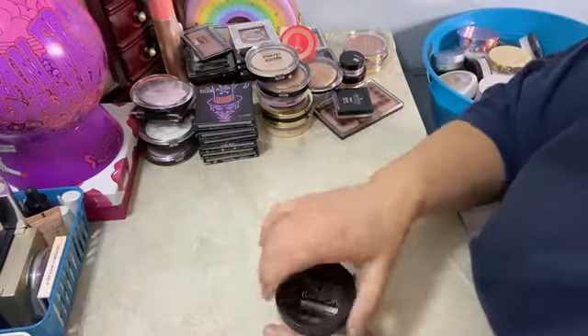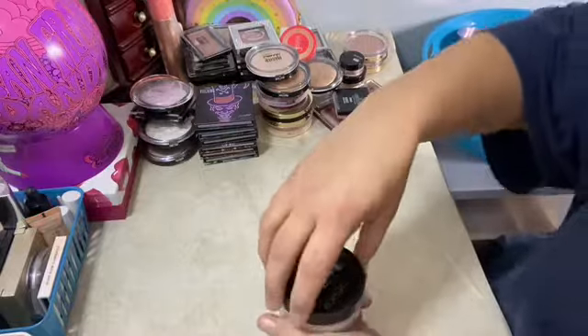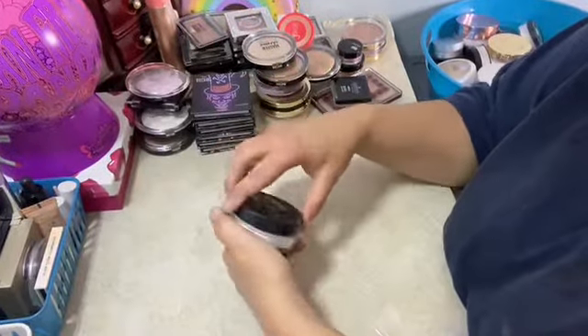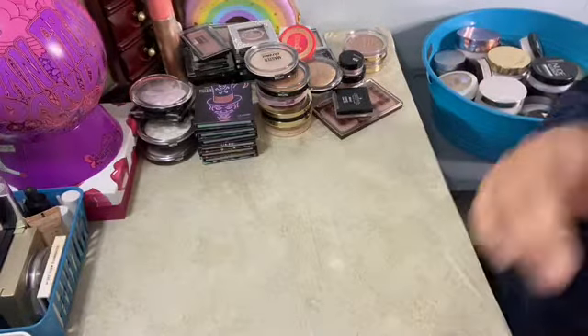Catrice Nude Illusion — I think this is the second one I've had. It's one of my favorites, I love the fine powders like this.